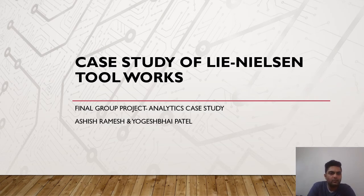Hello everyone, welcome to the final group project of analytics case study. For the final group project we got a case study on Lee Nielsen Toolworks. Our group has only two members: I'm Ashish Ramesh, and with me I have Yogesh Bhai Patin.